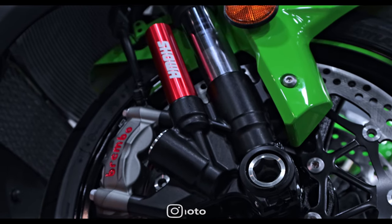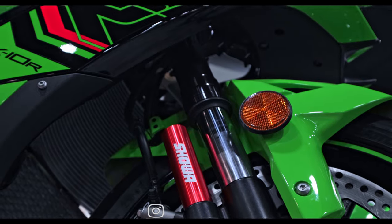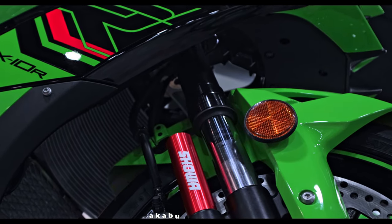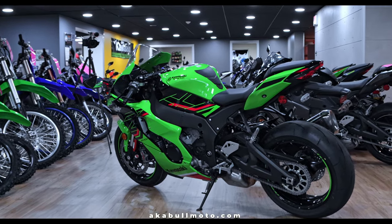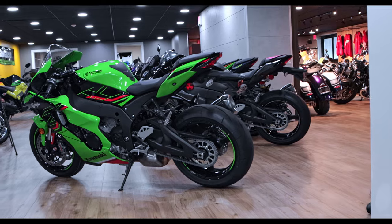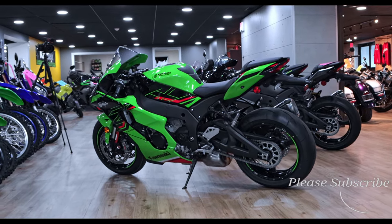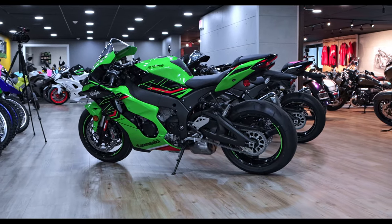This model carries dual Showa 43mm inverted balance-free forks with adjustable stepless rebound and compression damping, spring preload adjustability, and 4.7 inches of travel. The rear is a horizontal back-link with balance-free gas-charged shock, stepless dual-range low/high-speed compression damping, stepless rebound damping, fully adjustable spring preload, and 4.3 inches of travel.